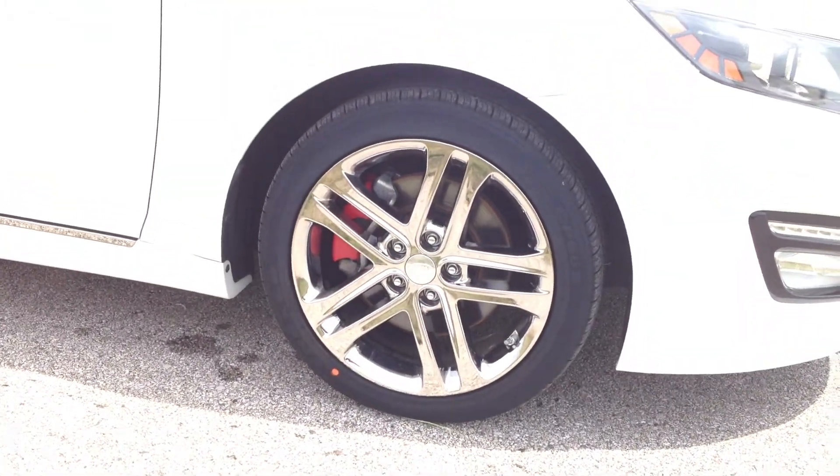It's got these chrome wheels that are special edition. Like I say, it's basically everything on it on the Optima.